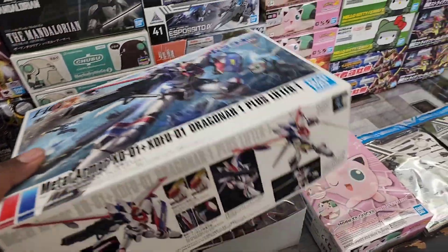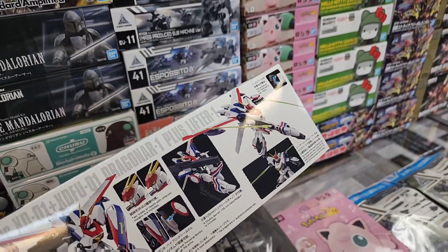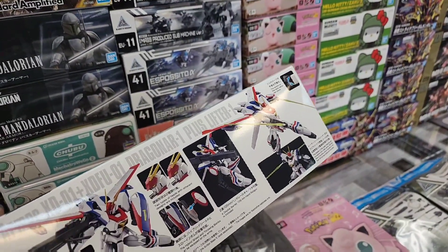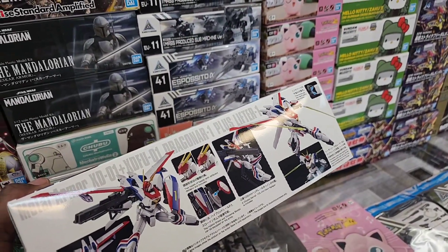And then we got the new Dragonar - not familiar with this anime at all, but interesting design. Very red, white, and blue - but that's gotta be the most common mech colors in Japan: red, white, and blue with a little bit of yellow or gold.